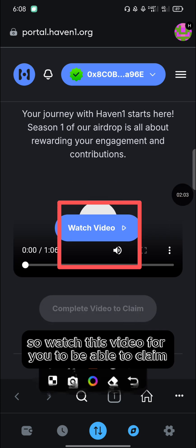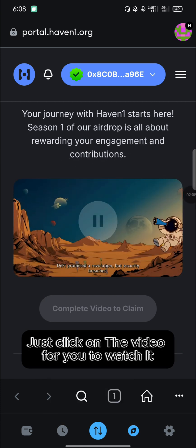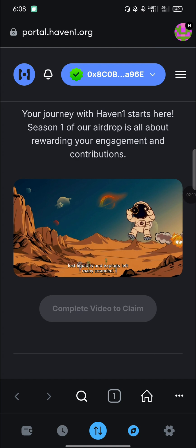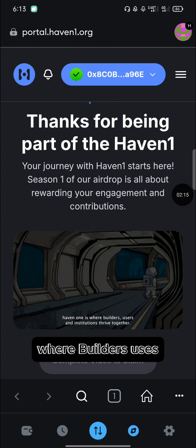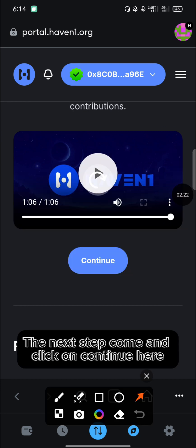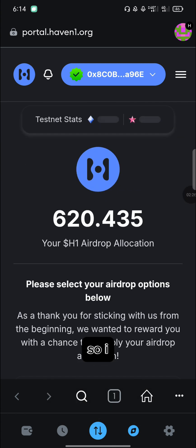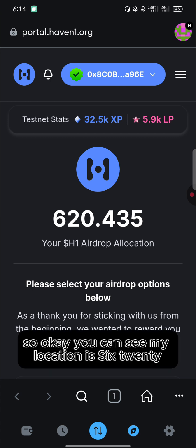Scroll down and it will prompt you to watch a video. You need to watch this video in order to be able to claim. Just click on the video to watch it. After watching the video to completion, come and click on 'Continue'.